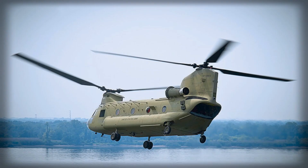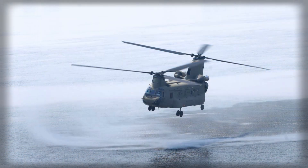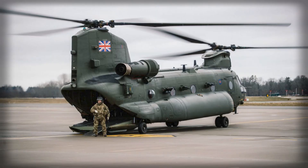Power remains anchored in the T-55 engine family, a choice that is as much about margin as it is about commonality. Hot and high conditions are punishing for any rotorcraft; an extra cushion in power availability preserves hover performance and keeps underslung lift credible when ambient temperature and density altitude conspire against you. That matters for the bread and butter tasks the RAF performs with Chinooks: hauling artillery and engineer loads, moving palletized NATO cargo, and inserting or extracting teams with full kit.